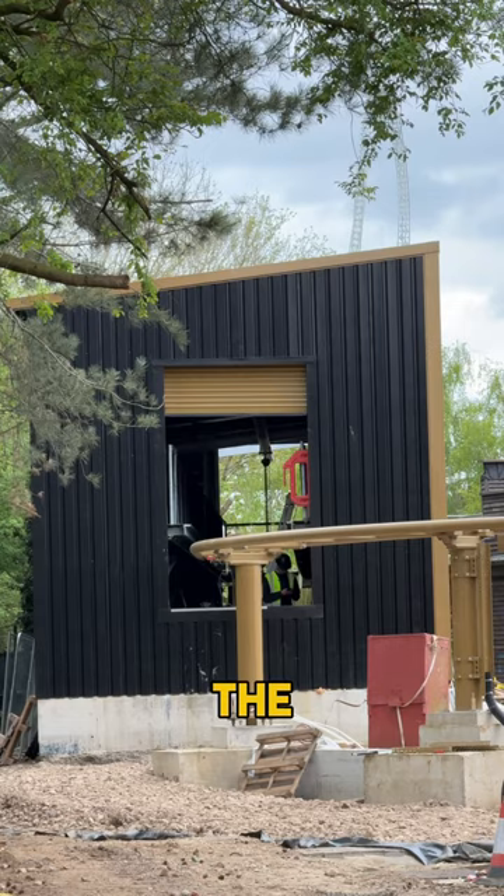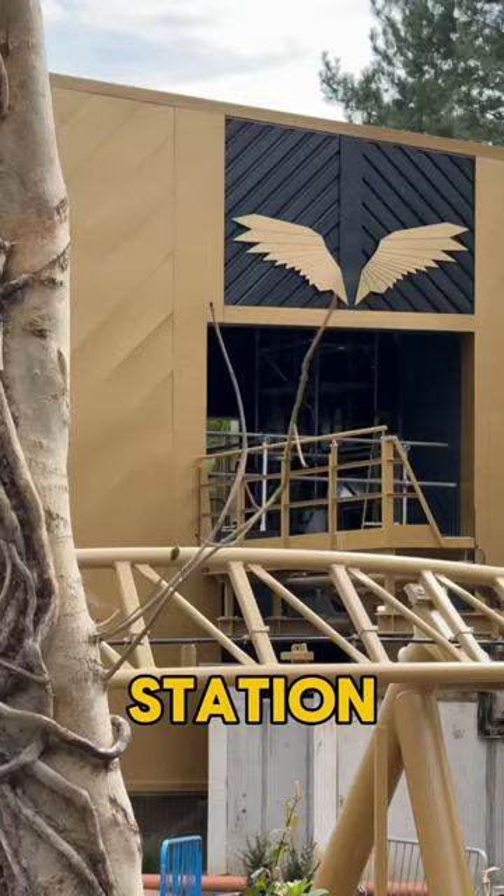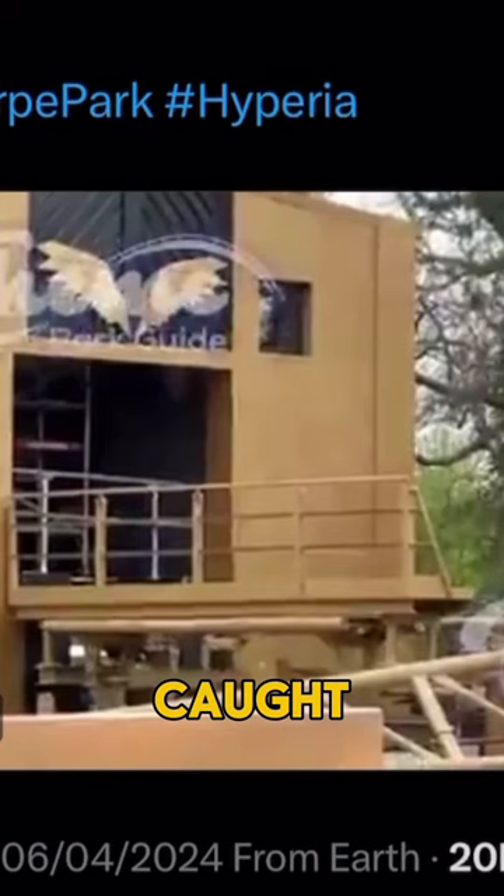Hyperia has just started testing. Pretty much — despite the fact there are no trains in the maintenance bay, although that was believed to be the case, and the fact they're not in the station and there's still scaffolding up, the switch tracks on the ride have been testing. They've been caught testing.